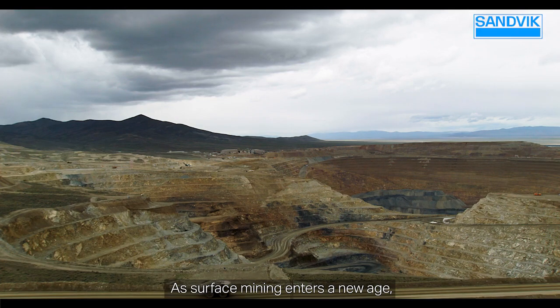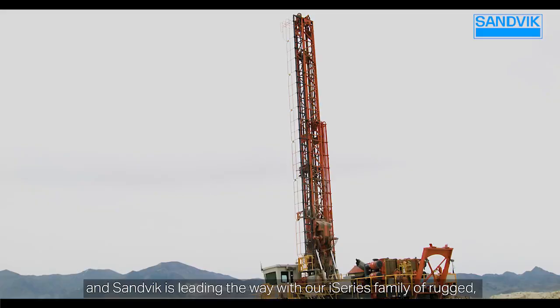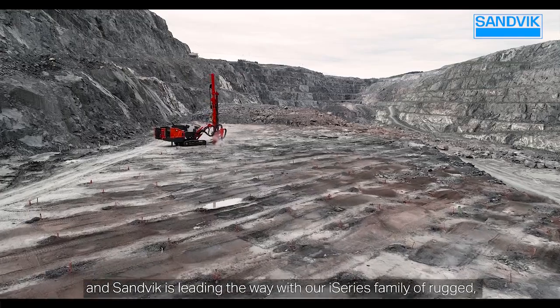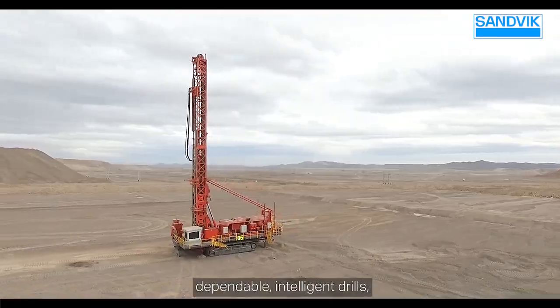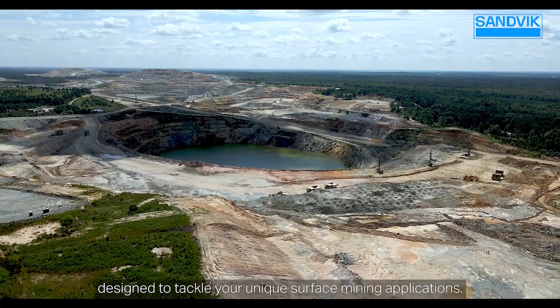As surface mining enters a new age, innovation and automation are driving the industry, and Sandvik is leading the way with our i-Series family of rugged, dependable, intelligent drills designed to tackle your unique surface mining applications.